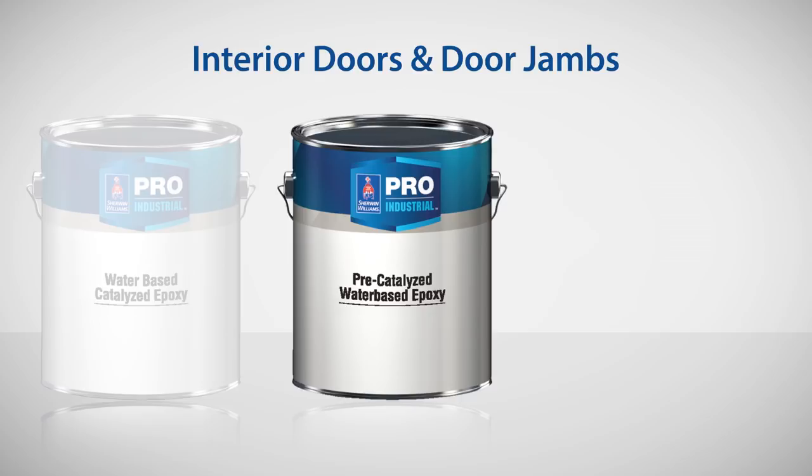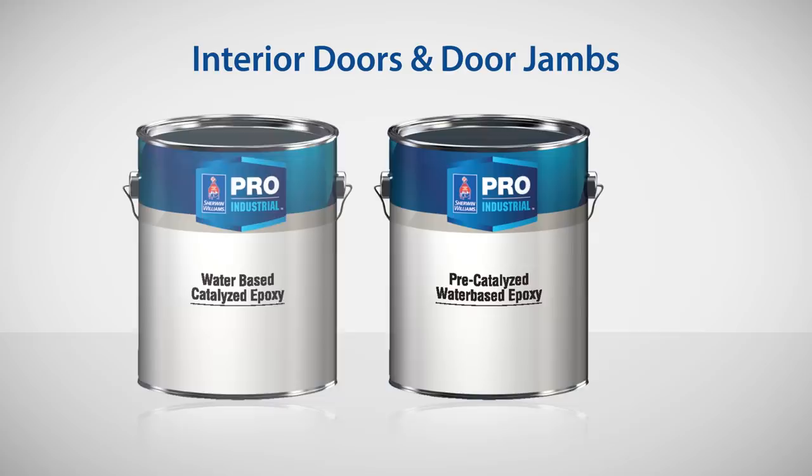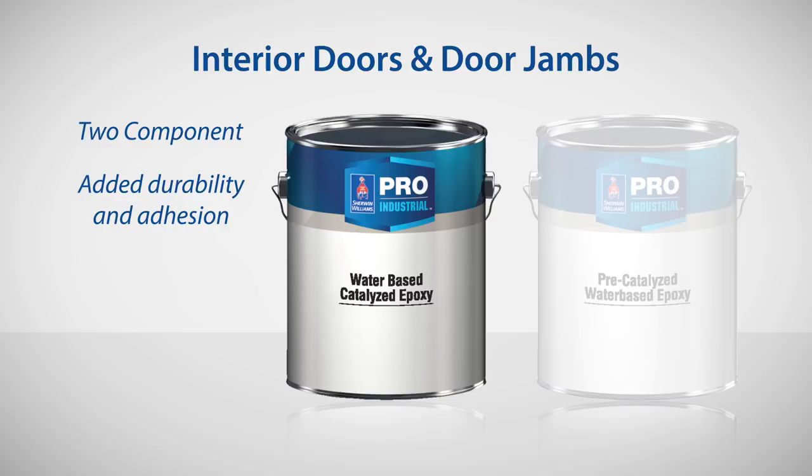For interior doors and jams, your best choice is going to be an epoxy. Pro-Industrial pre-cat water-based epoxy won't degrade with regular touching or cleaning. Stepping up to the two-component Pro-Industrial water-based catalyzed epoxy adds durability and adhesion and better abrasion resistance.